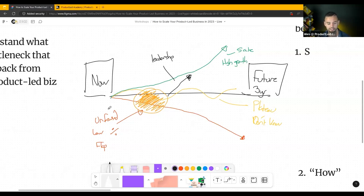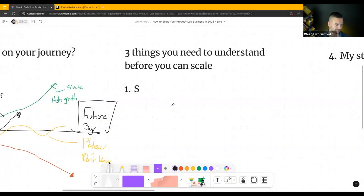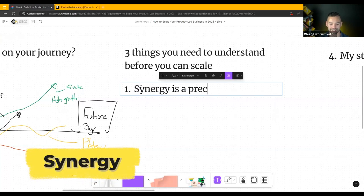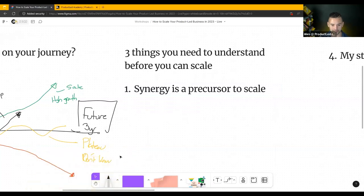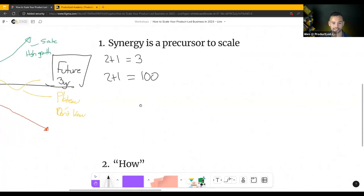Before we can go to the framework, there are three things you need to know before you can scale. The first one is a fun one: synergy is a precursor to scale. In math, we're taught two plus one equals three. With synergy, two plus one can equal 100. I'm no mathematician, but I'll share how — while it doesn't make sense right now — it is actually true.